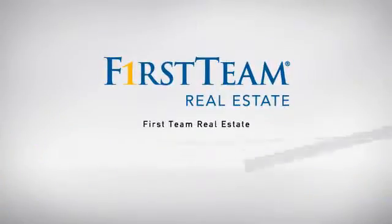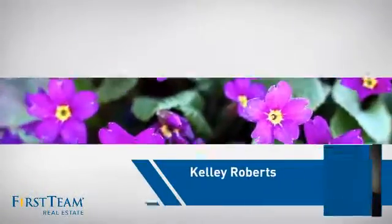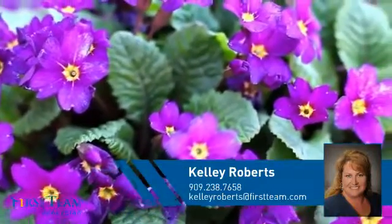At First Team Real Estate, our wide selection of listings helps you find a place you'll feel right at home in. This video is brought to you by your real estate agent, Kelly.